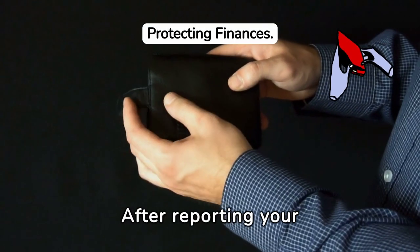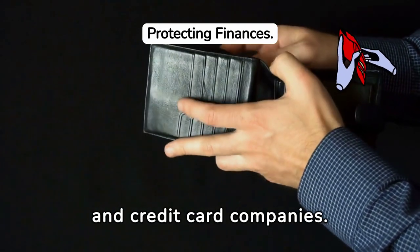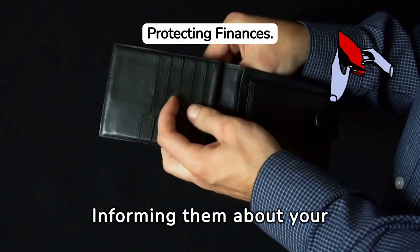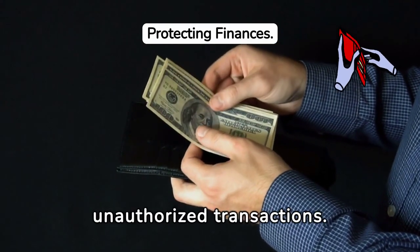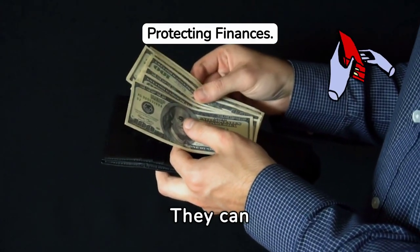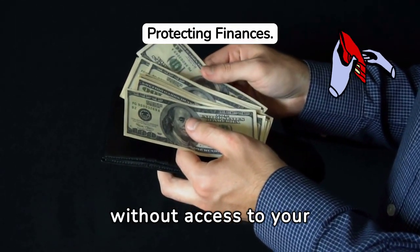After reporting your missing wallet, the next step is to contact your bank and credit card companies. Informing them about your situation allows them to freeze your accounts and prevent any unauthorized transactions. They can also issue new cards, ensuring you're not left without access to your funds.